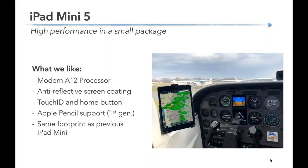If you're looking for high performance in a small package, I really like the new iPad Mini 5. It's not blazing fast like an iPad Pro, but it has the A12 processor — plenty of horsepower for what we do in the cockpit. It has a lower glare screen compared to older Minis, a home button, supports the first generation Apple Pencil, and is the same external dimensions as the original iPad Mini. So if you had a Mini 3 or 4 with a kneeboard or mount you really like, you won't have to change it. A great option for tighter cockpits like a 172 or Cherokee.